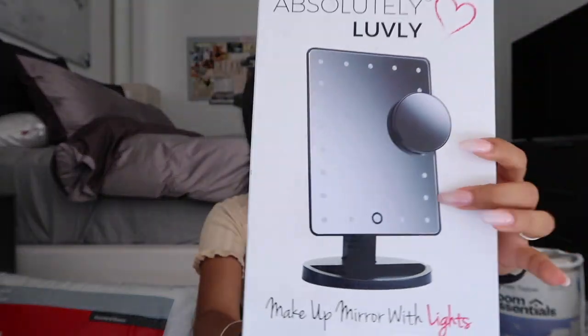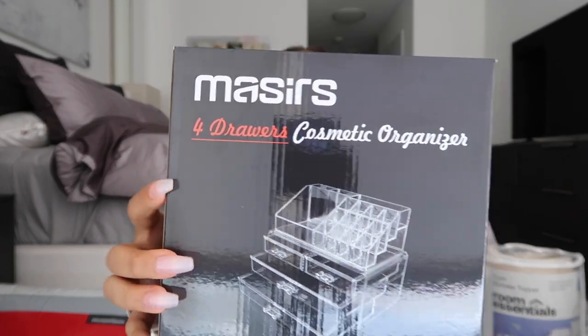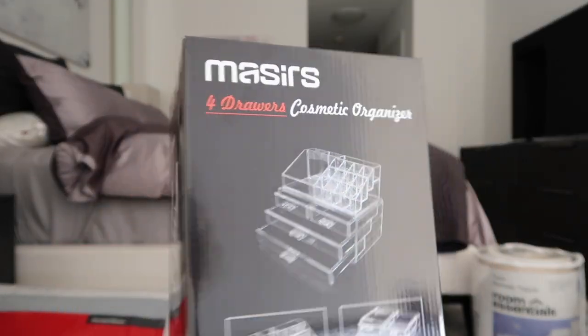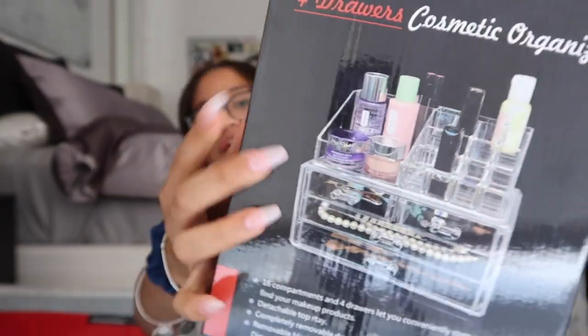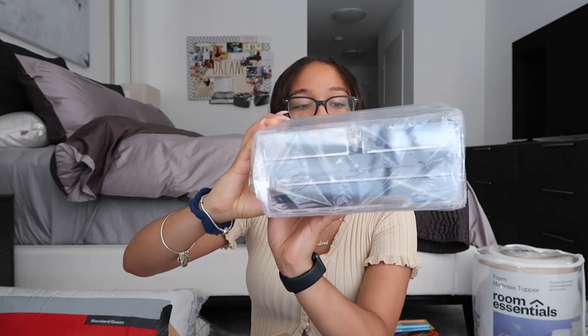Next I got this little makeup mirror with lights for my desk — it's a black one where you can tap the lights on and off. I got it because I want to start wearing more makeup and I need a mirror for doing my hair and face; I got it from Amazon. Then I got this makeup and jewelry storage organizer. The top is for makeup, the bottom for jewelry. I bought a bunch of new makeup and wanted to have it organized on my desk — also from Amazon.